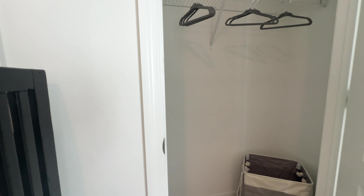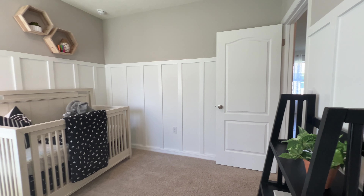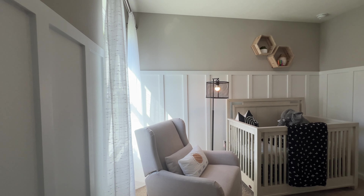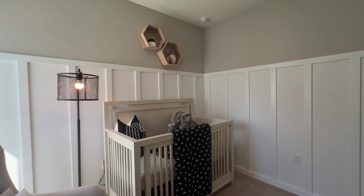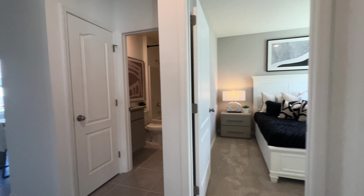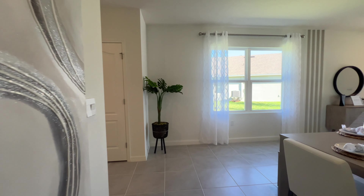Here's your closet, and here will be your other bedroom with a closet as well. This bedroom is the same size as the other bedroom we just saw. I like how they set it up like a baby's bedroom — this gives you an idea of how you could decorate it for your own home if you decide to buy in this community.